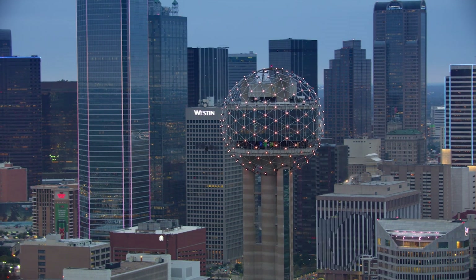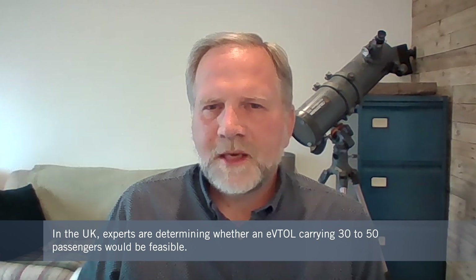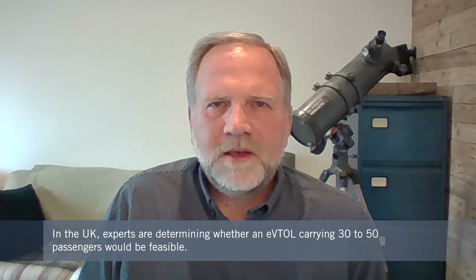In the UK, Daryl and his colleagues are working on something called Skybus, which would have a much larger capacity than most new designs — between 30 and 50 passengers. They're looking at what system of systems needs to be in place to enable a large eVTOL concept: the business model, infrastructure, placement of vehicles, use cases, and concept of operations.